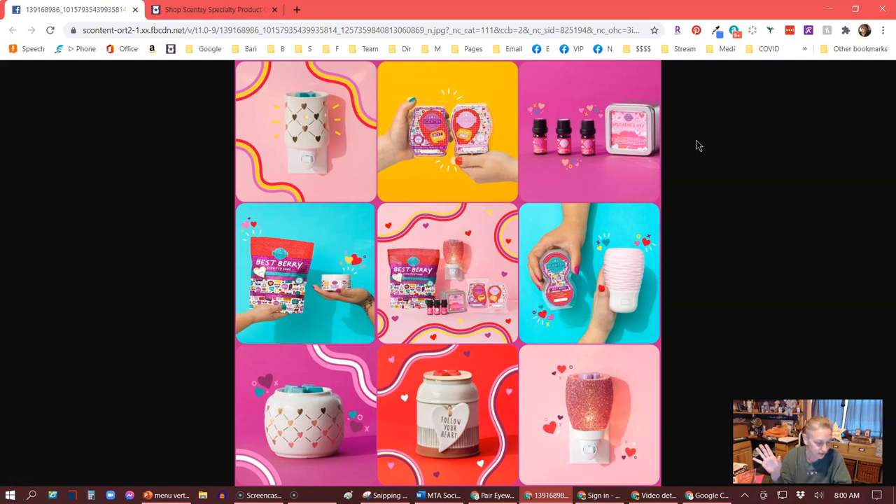Next is the wall fan diffuser in blush. This is the first time we have a wall fan diffuser that's colored, so I'm super excited about that. The wall fan diffuser is $30, and be sure to add Berry Blush Scentsy pods to complete the cute candy cane vibe. The pods come in a twin pack — you get two pods inside — and they come in Berry Blush.